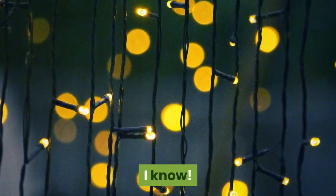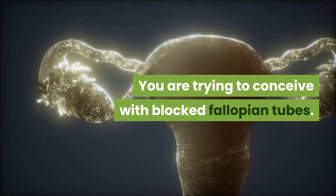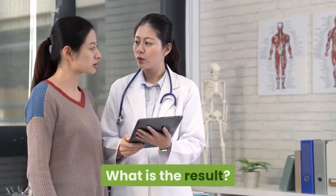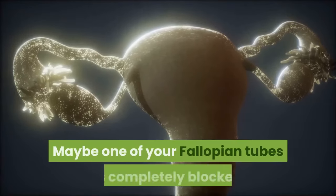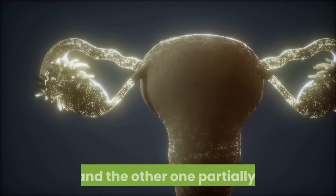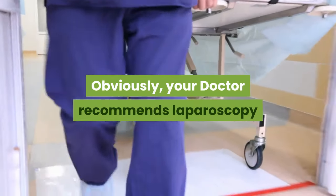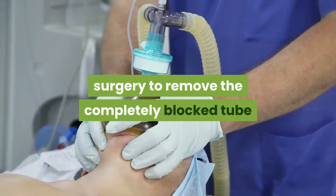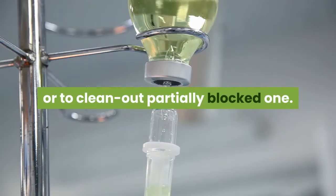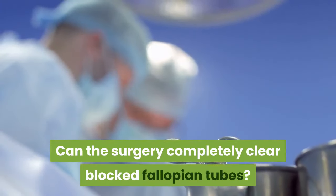You are trying to conceive with blocked fallopian tubes. Have you already done an HSG test? What is the result? Maybe one of your fallopian tubes is completely blocked and the other one is partially blocked. Your doctor recommends laparoscopy surgery to remove the completely blocked tube or to clean out the partially blocked one. But can surgery completely clear blocked fallopian tubes?